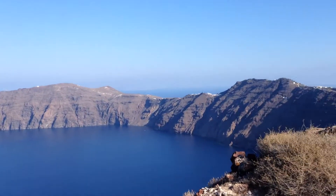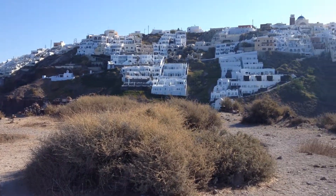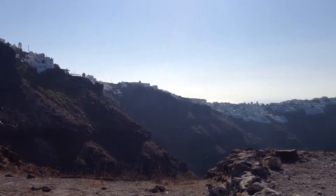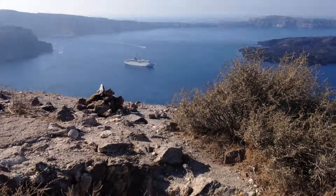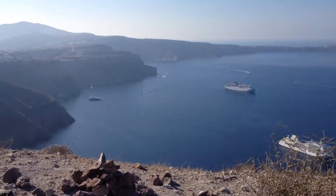Okay, this is on top of that big rock. I climbed up to the top — it's a little difficult to climb up here, but I did it. You can see the view of Santorini, and this is what they call the caldera.